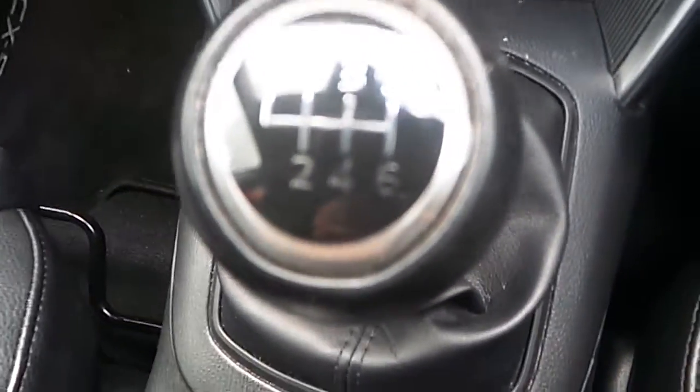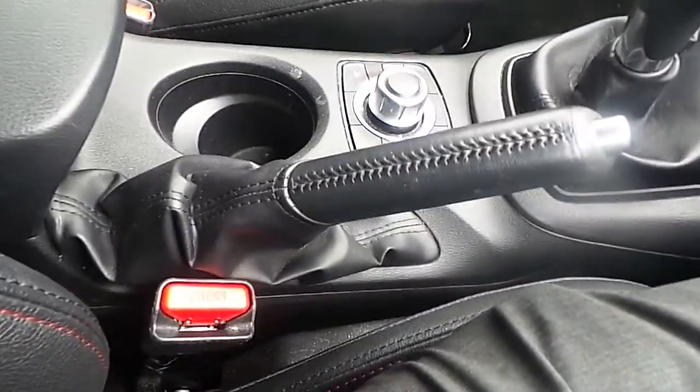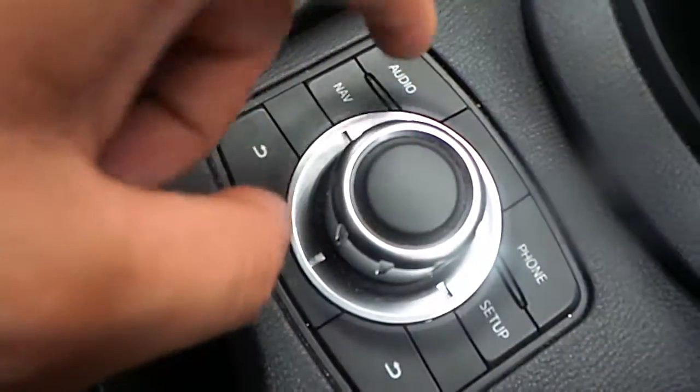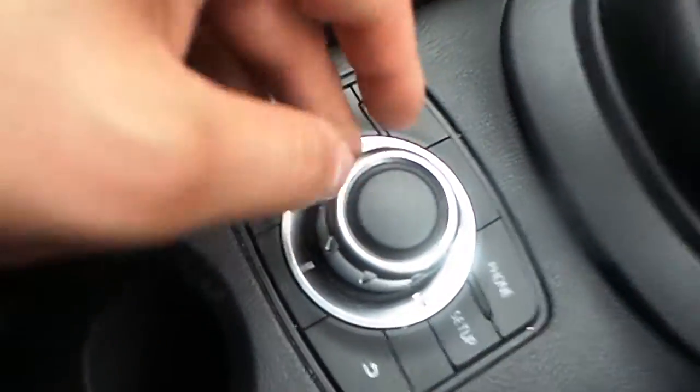Six speed manual gearbox and also manual handbrake. The car is also equipped with onboard computer controls so you can navigate through the actual settings. The front seats are also covered in black leather and we also have CX-5 branded floor mats on the front as well.